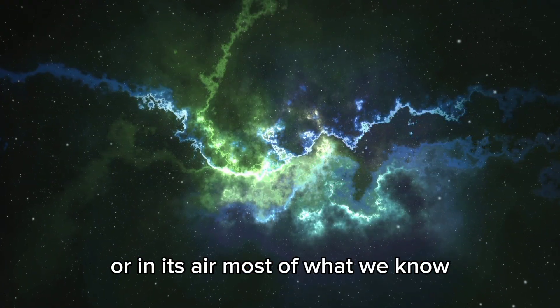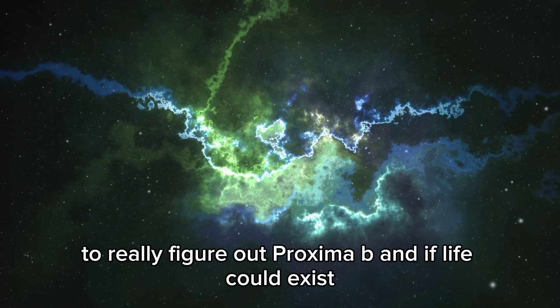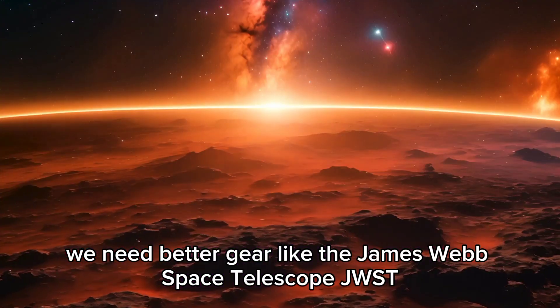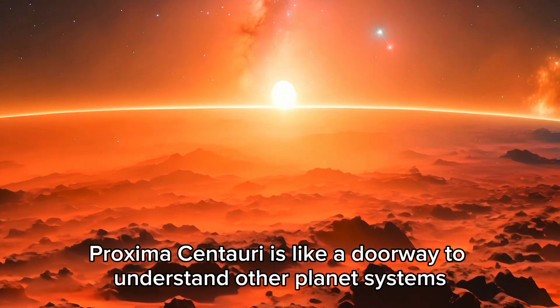Most of what we know, such as its size, distance from the star, and orbit, is based on estimates. To really figure out Proxima B and if life could exist, we need better gear like the James Webb Space Telescope, JWST. Proxima Centauri is like a doorway to understanding other planetary systems.